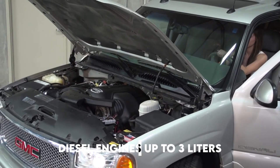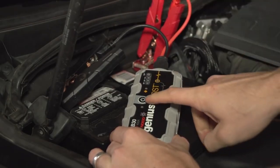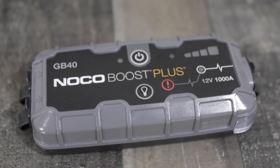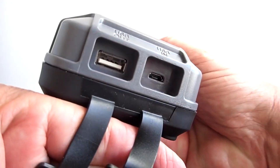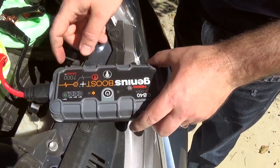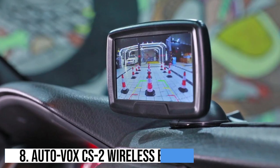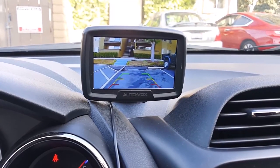Equipped with advanced safety features like spark-proof technology and reverse polarity protection, it offers peace of mind during operation. Additionally, it serves as a portable power bank with USB ports to charge smartphones, tablets, and other devices. The NOCO Boost GB40 is a versatile and dependable solution for maintaining power and keeping you mobile wherever you go.